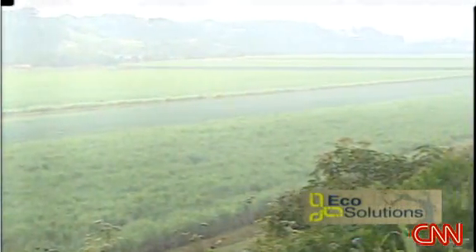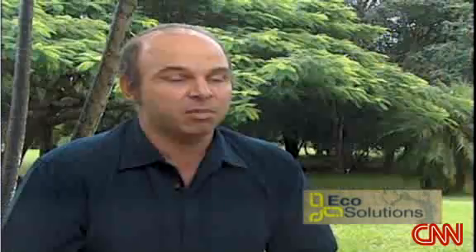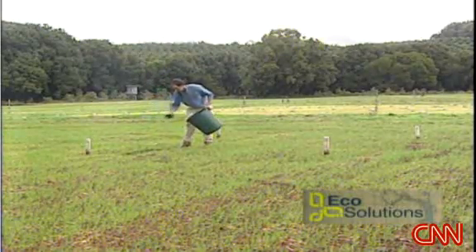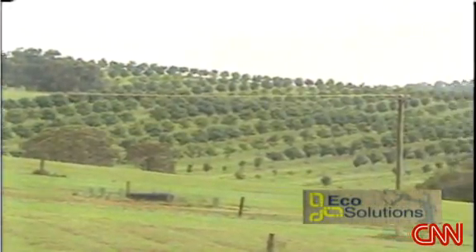And beyond the farm, biochar technology could have repercussions on the bigger picture. We all know that the levels of carbon dioxide and nitrous oxide in the atmosphere are increasing, and we're trying to find ways to reduce those levels. We know the potential for potentially catastrophic events if we reach threshold levels. We believe that pyrolysis and the use of biochar are going to be a very useful way to actually mitigate or reverse climate change. Cutting emissions, providing energy — some scientists say this technology is promising. What remains to be seen is how it could apply as a real-world solution and whether it could make a real difference in the fight against climate change.